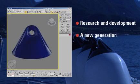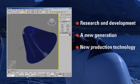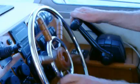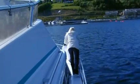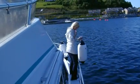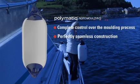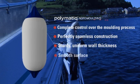Development of in-house production technology has enabled us to produce fenders which meet the very highest demands for quality and design. Our new production systems were patented in 2006 and given the name Polymatic. Polymatic gives us complete control over the moulding process. It ensures a perfectly seamless construction and a sturdy, uniform wall thickness. Furthermore, it provides the fender with a smooth surface which makes it easy to clean and to maintain its glossy finish.